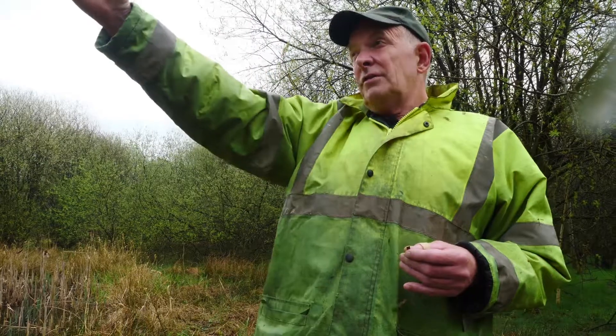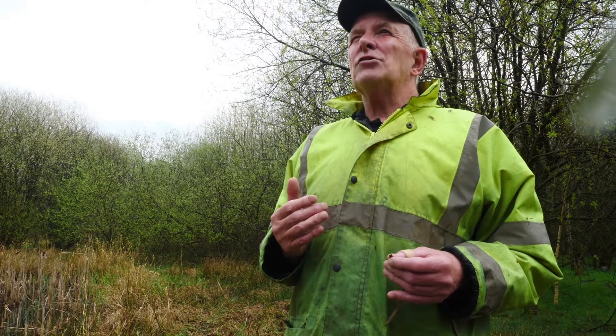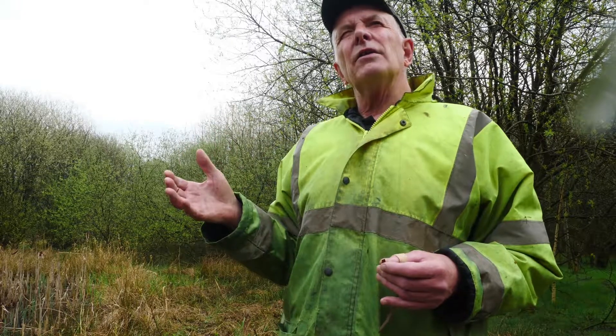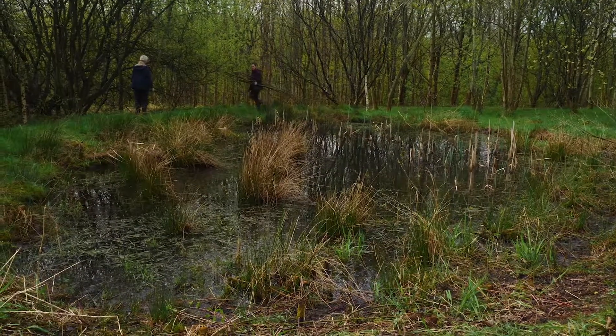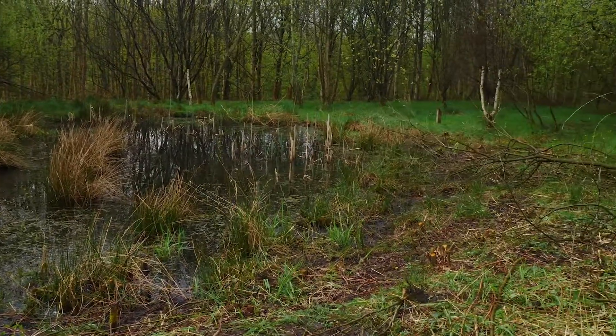So what you find is, south of the canal, there's probably about 10-12 ponds. Some of which are very good like this, some of which just hold water in a good year. But the trouble with these is they're constantly treeing up, like you're seeing here. So although they're good for wildlife for a bit, they rapidly lose the wildlife interest as they tree over.